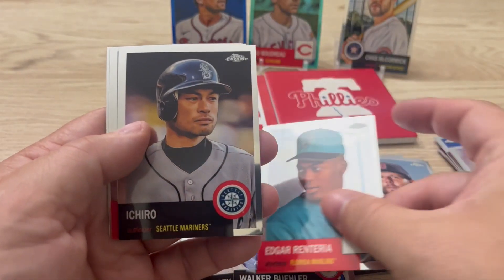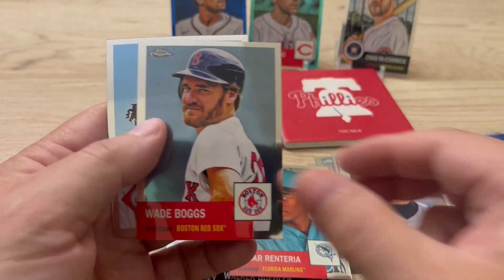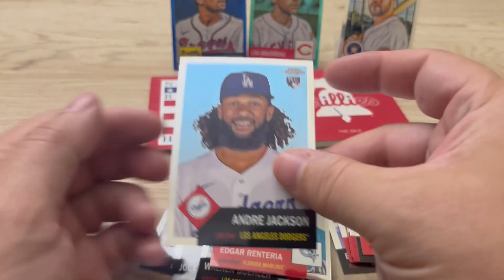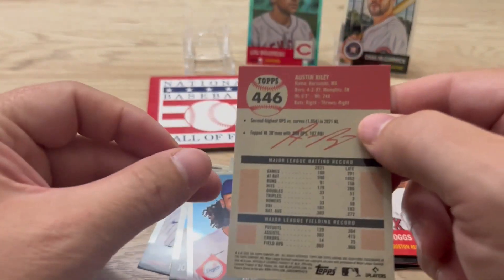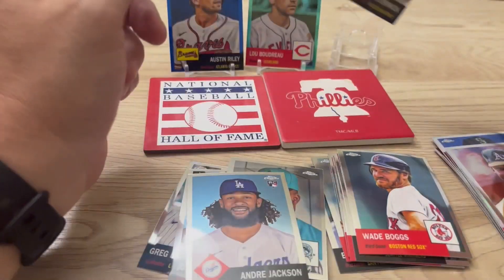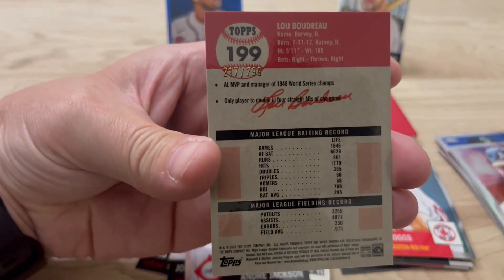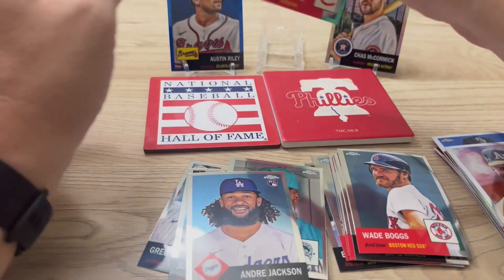Renteria, there's a nice Ichiro, Wade Boggs, and an Andre Jackson. I didn't look to see if any of these are numbered — that's not numbered, McCormick's not numbered — but the blue draw, that is numbered: 217 out of 299, so that's pretty cool.